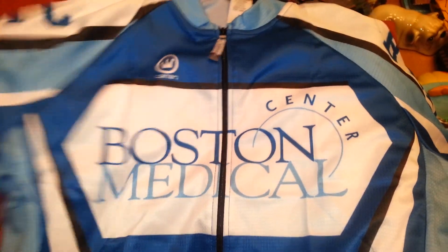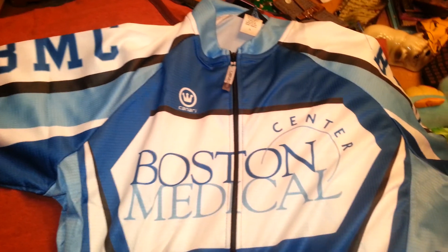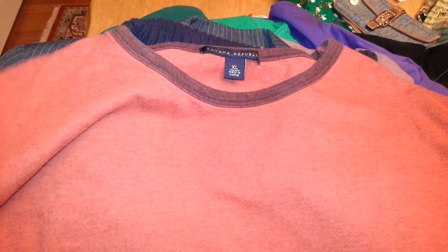This is a Bicyclist brand new with tags, short sleeve shirt. These sell pretty well — about $30. We have a Banana Republic t-shirt.